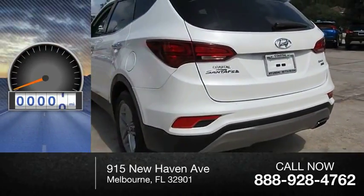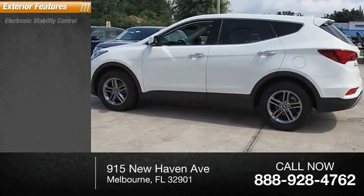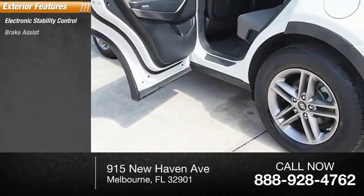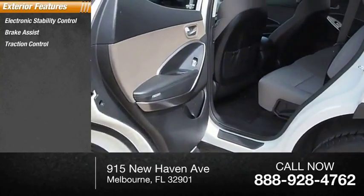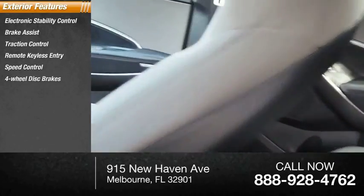This vehicle has less than 35,000 miles. Here are some of this vehicle's great options: electronic stability control, brake assist, traction control, remote keyless entry, speed control, four-wheel disc brakes.